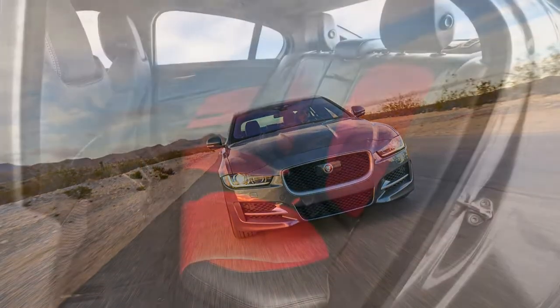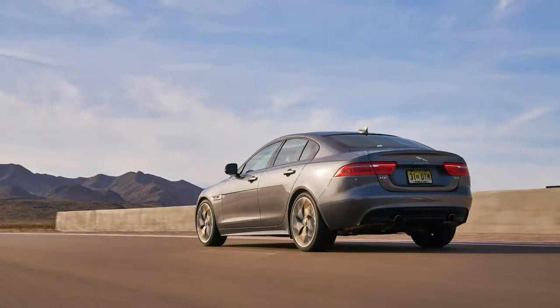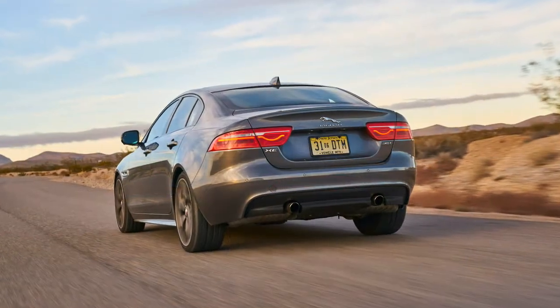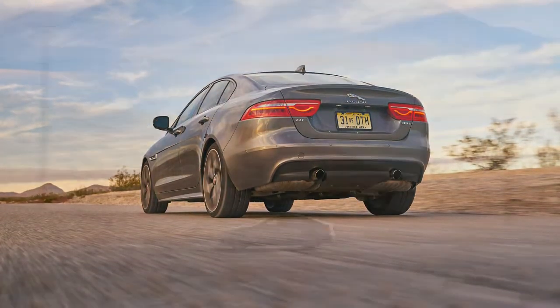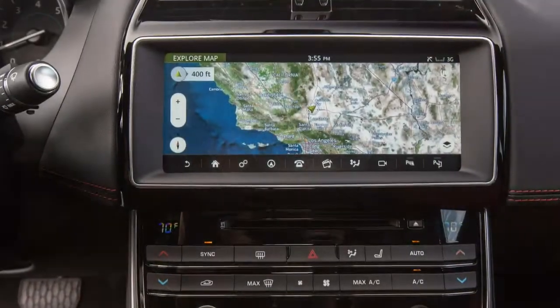Capability and composure aside, it's not perfect. Kitted out as ours was, the 35t came in just above $60,000. Interior materials, while nice in most places, weren't up to snuff given the price, and the overall interior was far more austere than that of German or Japanese rivals — a turn-off for those who expect luxury cars from this segment to wow them with design.